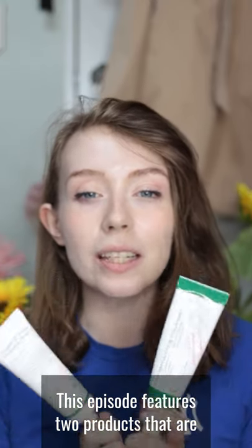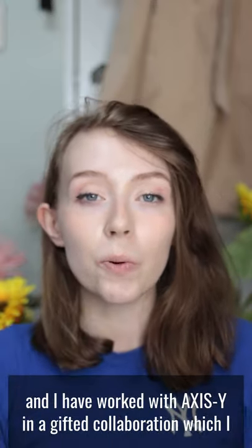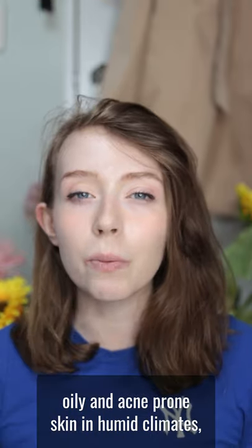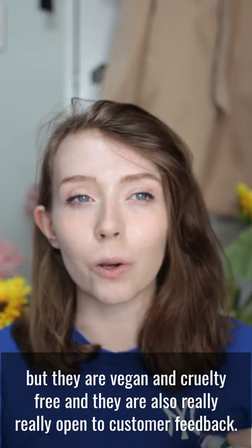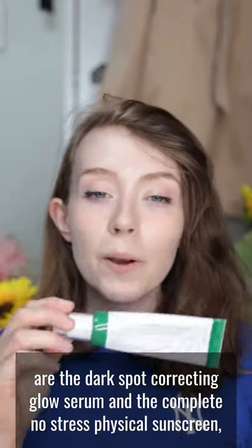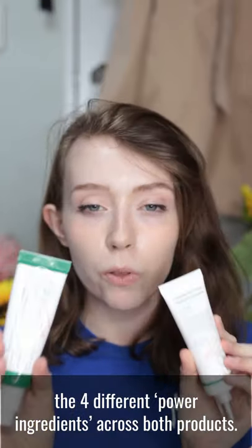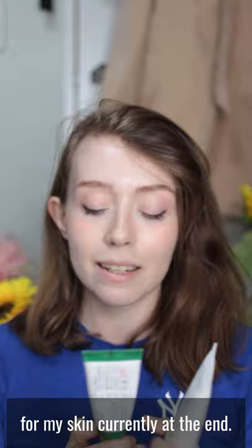This episode features two products from a brand called Axis Y. They were gifted to me and I have worked with Axis Y in a previous gifted collaboration which I have a blog post about. They're a brand I like, even though not all products work for me as their target demographic is oily and acne prone skin in humid climates. They are vegan and cruelty free and really open to customer feedback. The two products are the Dark Spot Correcting Glow Serum and the Complete No Stress Physical Sunscreen, and I'll be talking about the four different power ingredients across both products.